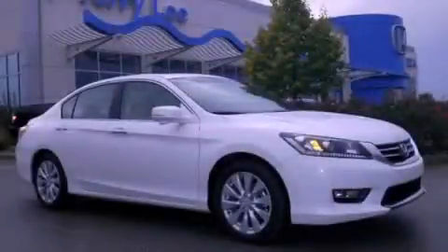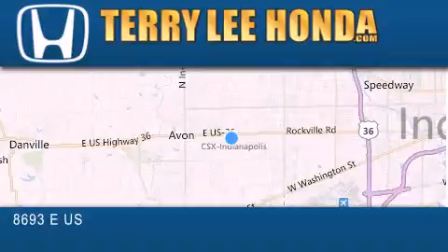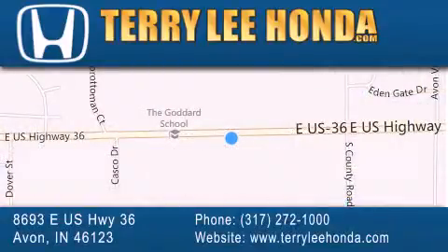We invite you to contact us today to learn more about this vehicle. At Terry Lee Honda, we offer new Honda cars in the Indianapolis area, along with used cars, trucks, and SUVs by today's top manufacturers.